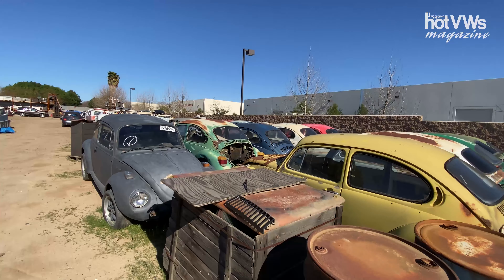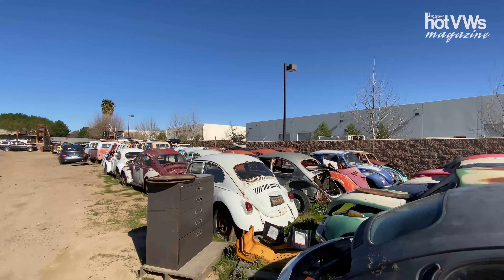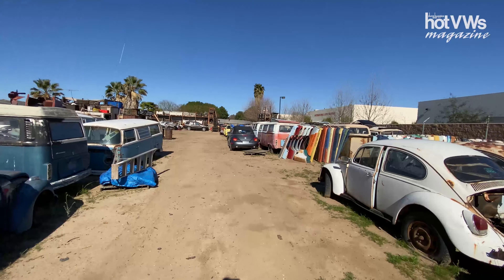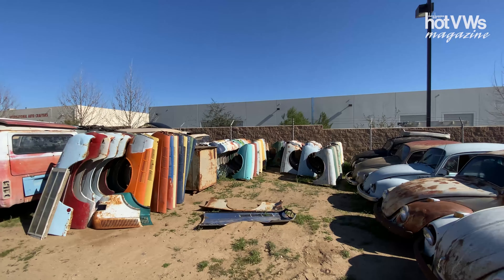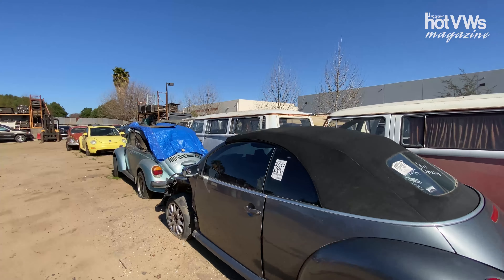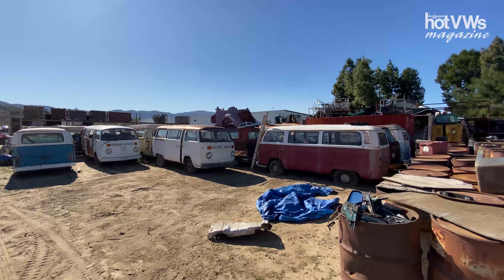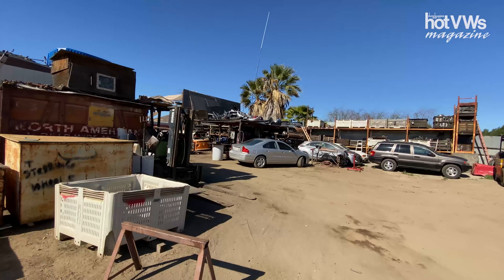There are actually some original-paint complete cars and buses. One tip, you guys: don't take too much time to come out and check this stuff out. As summer creeps around in a few months, it's going to get a little bit warmer out here, so take advantage while you can — while it's kind of cool right now, probably high 70s, low 80s. And it's March.